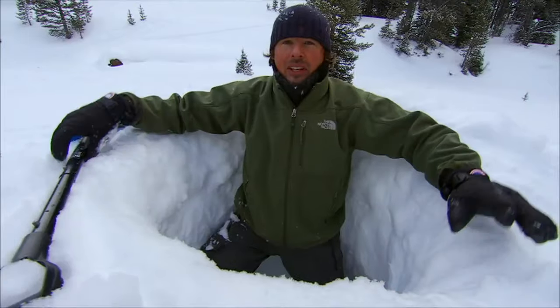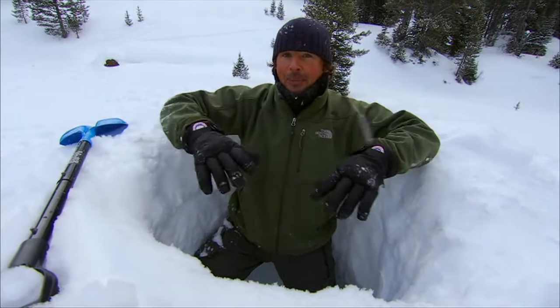It looks like we're connected — yeah, we are! This is awesome. So now that we've connected the tunnels, the next step is we have to cap the top.